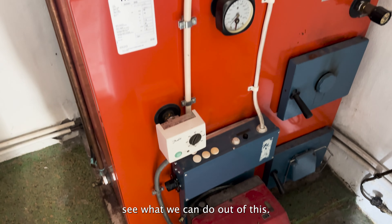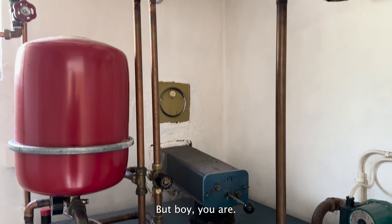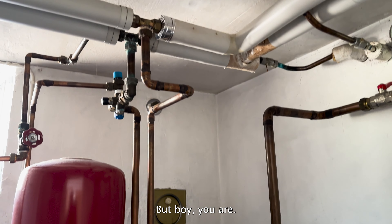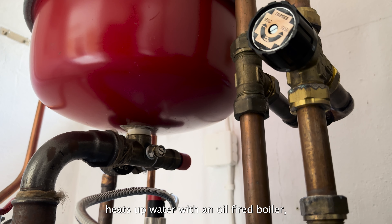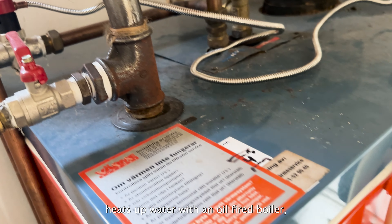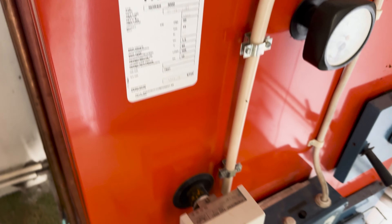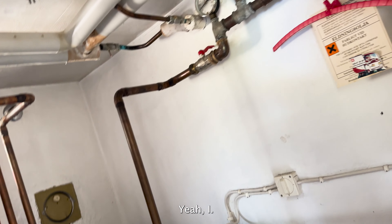So this is an oil fuel central heating system — it's a wet system. Like gas oil fuel central heating, it heats up water with an oil-fired boiler, which then flows up your radiators and hot taps. Obviously this is a really old machine; as I mentioned, it's built in 1947. So this has to go.